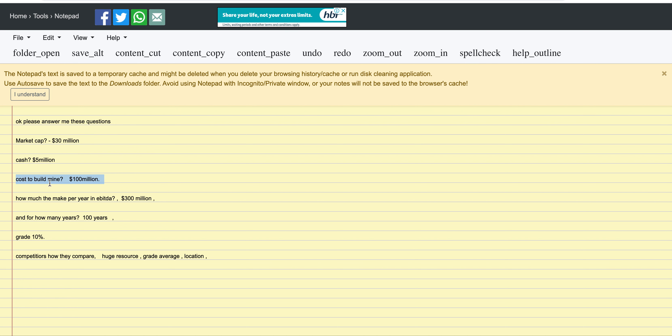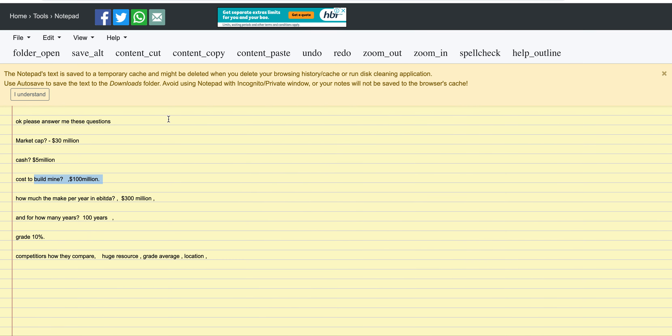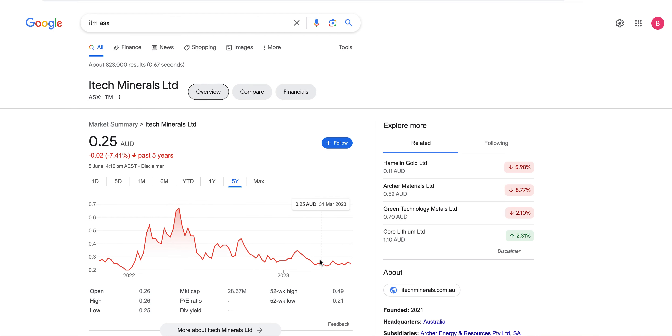ITM rough figures: $30 million market cap, $100 million to build the mine. The government might give them a free loan or a good deal on financing, because they're going to make $100–$200 million a year. They can go to lenders and say 'we don't need you, we can get someone else — give us your best deal.' So they'll raise on really good terms, meaning they won't dilute the share price.